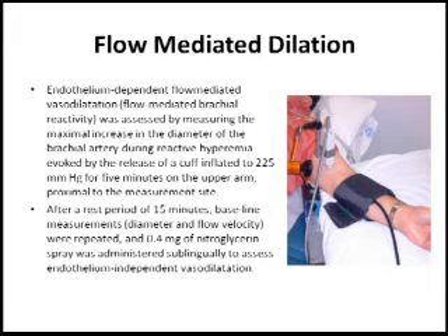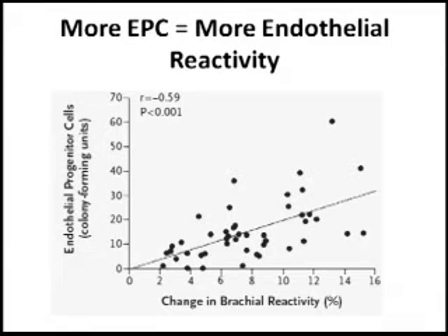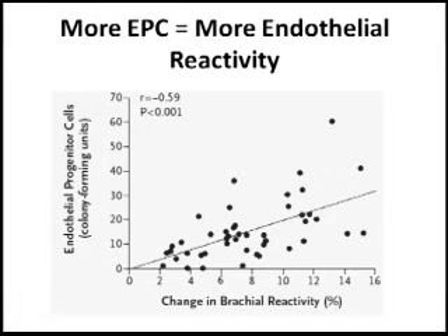They then did another experiment to see if there is a relationship between circulating endothelial progenitor cells on the y-axis and actual function of the endothelium. To measure endothelial function, they used the flow-mediated dilation assay — a test that measures how quickly the endothelium can expand in response to a stimulus. As shown in the figure, the higher the endothelial responsiveness — here called brachial reactivity, meaning the ability of the endothelium to dilate in response to a stimulus — the higher the number of circulating endothelial progenitors on the y-axis.